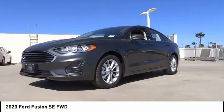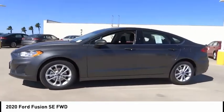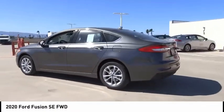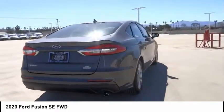Stop by and take a look at the 2020 Fusion. You can have both impressive power and great economy in a Fusion. This vehicle has less than 100 miles. Here are some of this vehicle's great options: backup camera, power driver's seat,